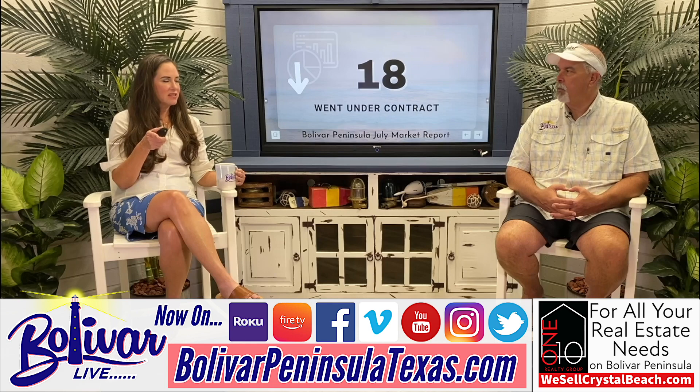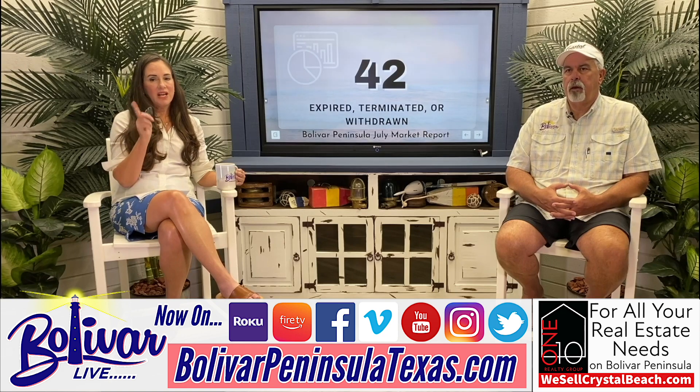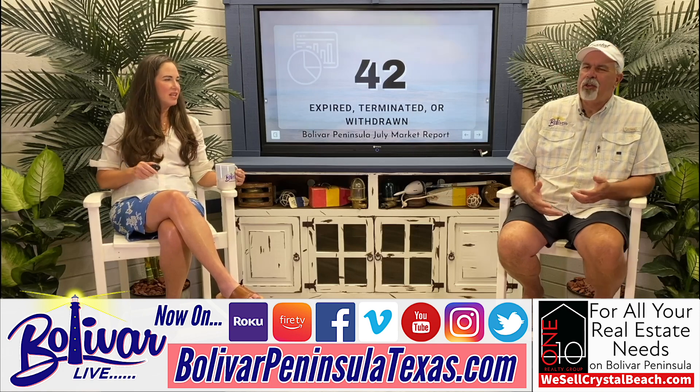We had 18 houses go to contract last month in July, and it's down from June. I added this slide to show that because we have all these houses on the market but not very many are selling — a lot of them are expiring, terminating, or withdrawing from the market. If you really want to sell, you don't want to be in that category.